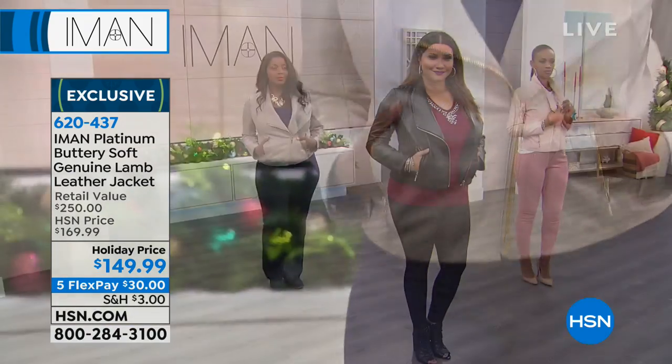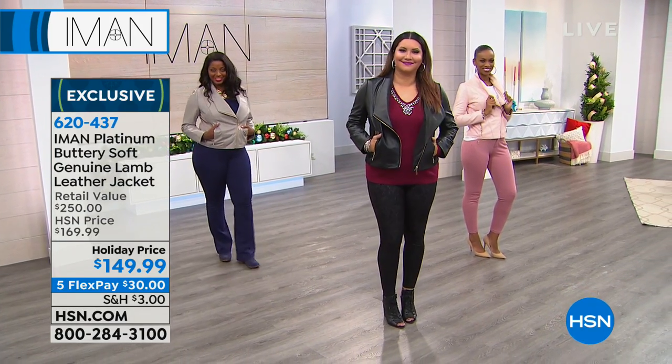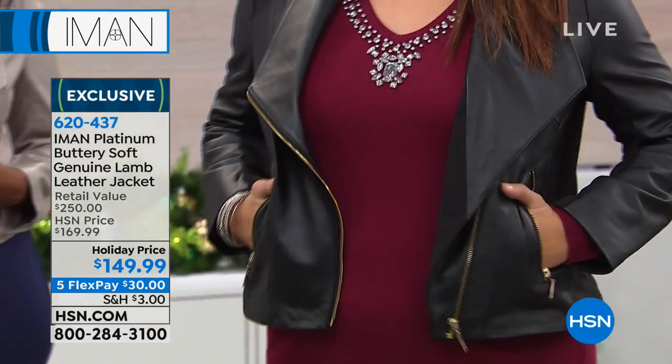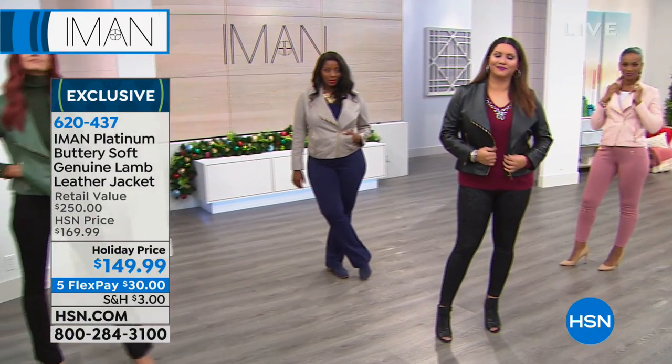If you've priced beautiful, high-quality lamb leather — we have a retail compare of $250 — you can go way beyond $250. Way up. I have. I bought one a good 10 years ago.